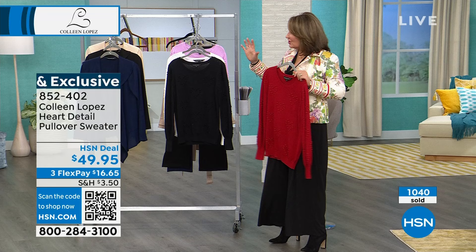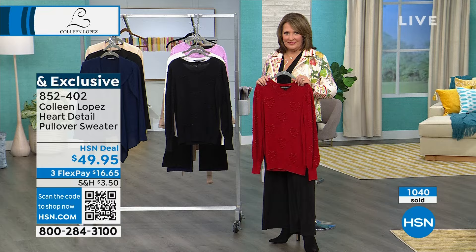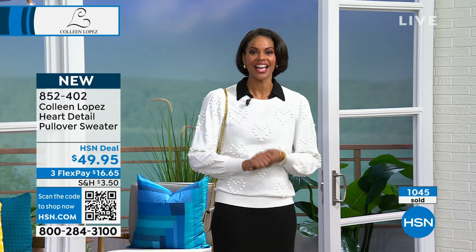Do you notice that? Isn't it soft, Victoria? It is, it's so soft. Sometimes we can buy a sweater and go to touch it and it's like, I don't want that on my skin. This is not that — it's so soft. It's almost like a jersey knit, like a sheet or something, like something very soft.